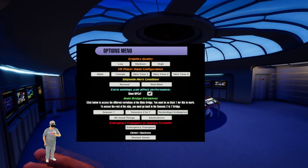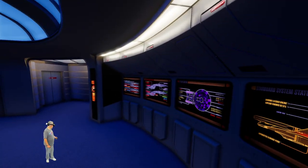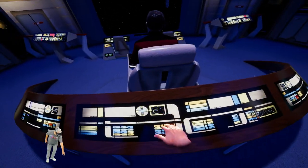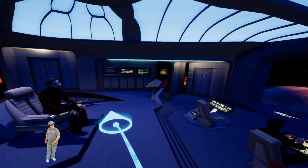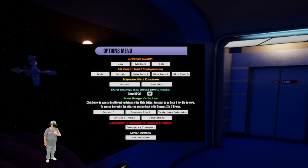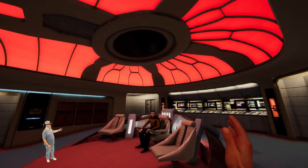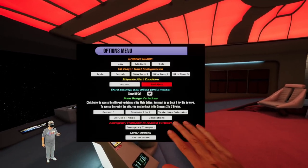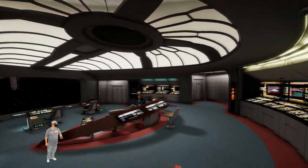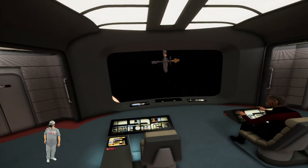We've also got Yesterday's Enterprise — I love this one, I love the lighting with that soft blue. Then there's the tactical version. We've got All Good Things, the finale bridge, which I believe would have been Riker's Enterprise D with the four nacelles and stuff like that. And last but not least, we have the Generations bridge from the film — looks like tactical finally got a chair, didn't have to stand. Very cool that you get all these variations on the bridge.